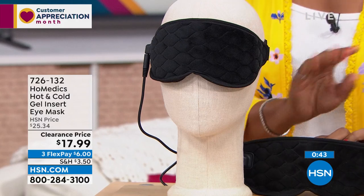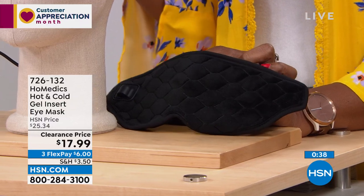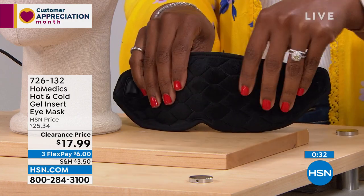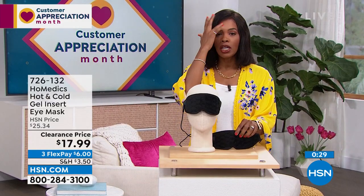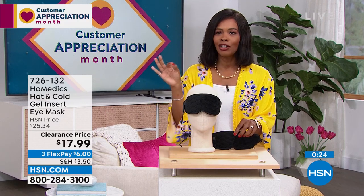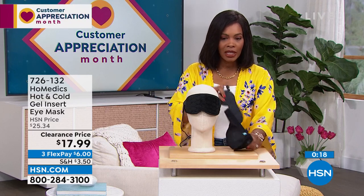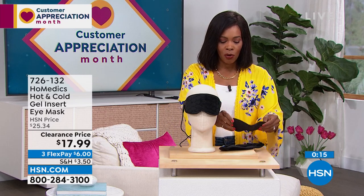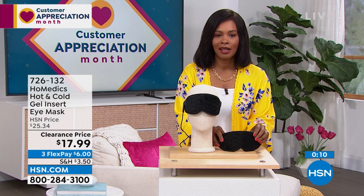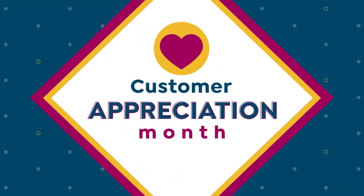I'm glad we've got it for you at a clearance price — $17.99, down from $25, for soothing tension around your eyes. Maybe it's just to calm down during the day for that 3 PM recharge, with heat plugged in or with cold. This pack you can leave in the freezer, and when you want it cold, just lay it on — magnets hold it together. Item number 726-132.